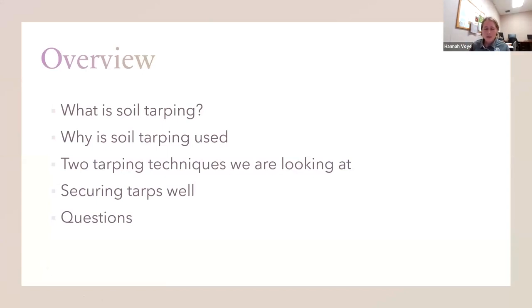A little overview of what I'll be talking about today: first, what is soil tarping and why is it used? Then I'll go over two different soil tarping techniques we are looking at specifically in our research. Then I'll give a couple of thoughts on securing your tarps well, and then we'll go on to any questions.